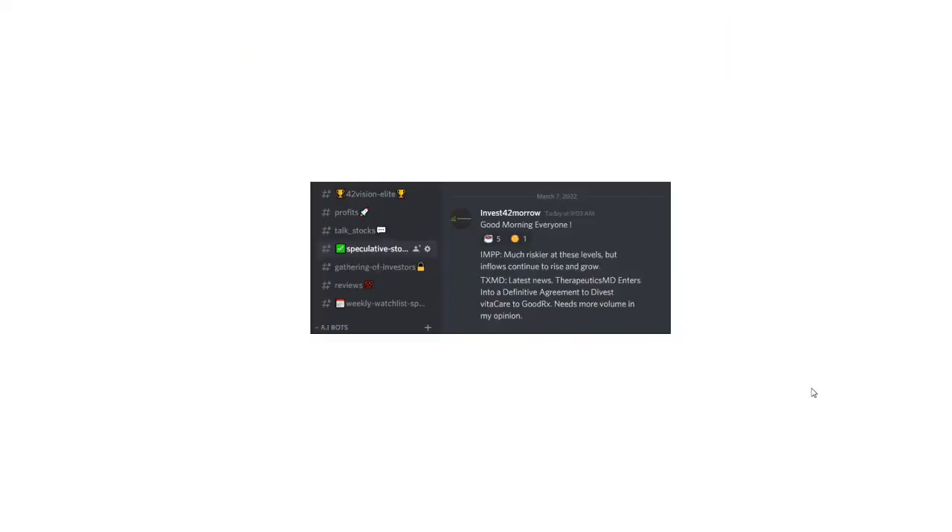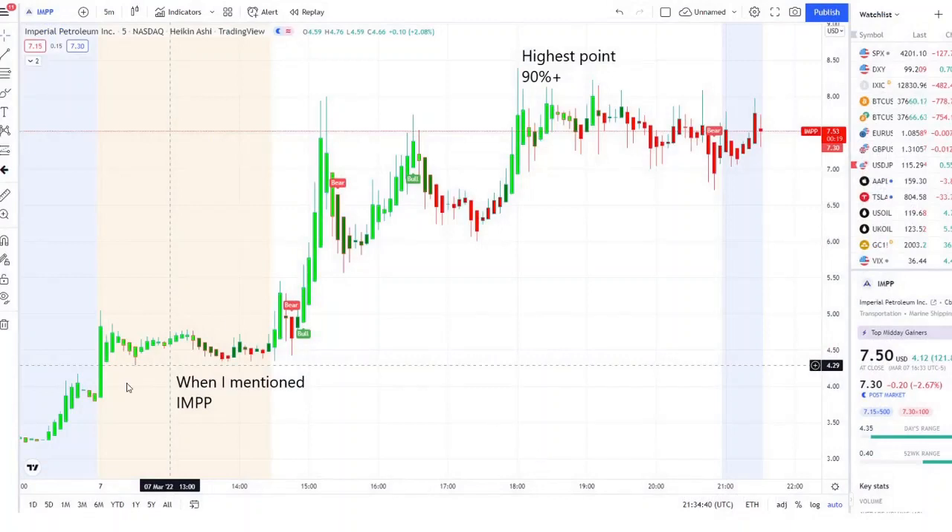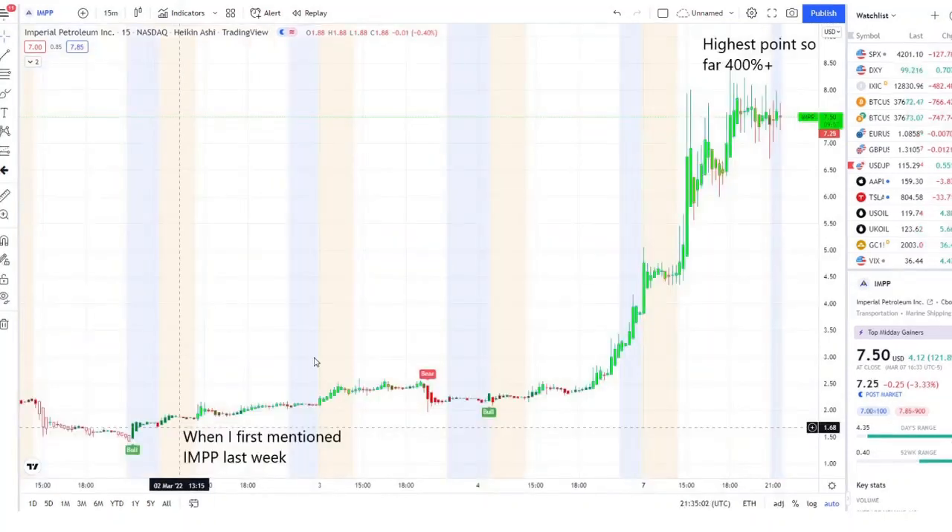These are the two stocks I mentioned this morning. Both of them gave 5 to 10, 10 to 20 plus, but one of them turned out to be a home run — and that was IMPP. We caught this one in the pre-market consolidating, going into strength on 42 Vision. It jumped up 20 plus in the first 10 minutes, pulled back, got that bull indicator, full strength again, jumped up 50 plus, and within the volatility it hit a high point of 90 plus. This is not a home run we caught just today — we have been watching this one since last week, and every single day it has given us home run opportunities of 20 plus.